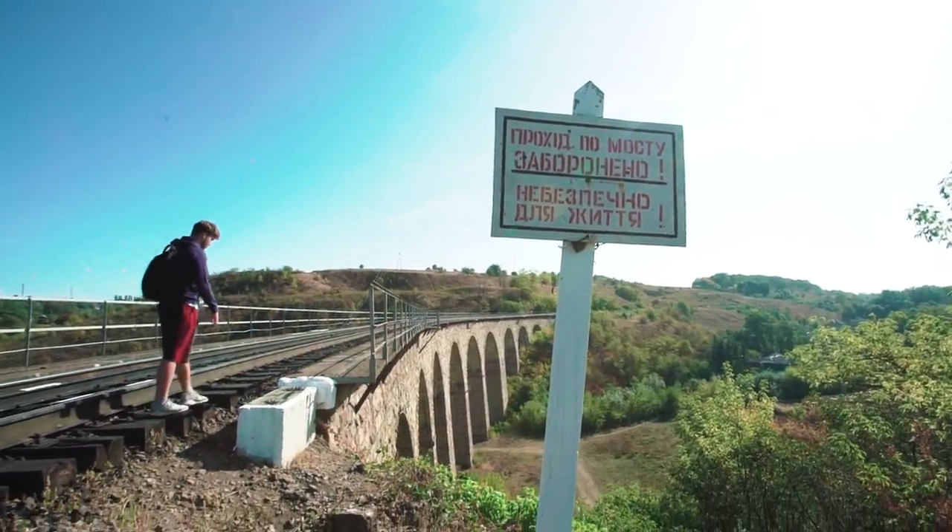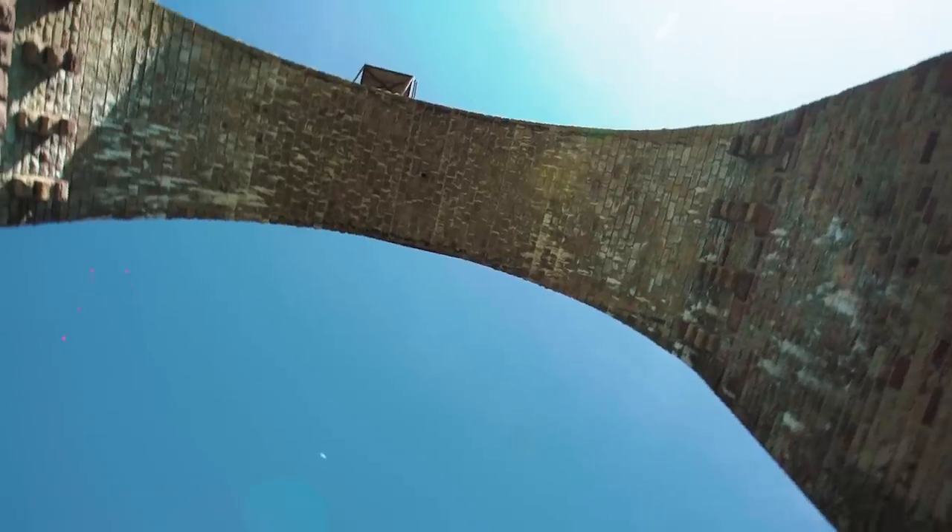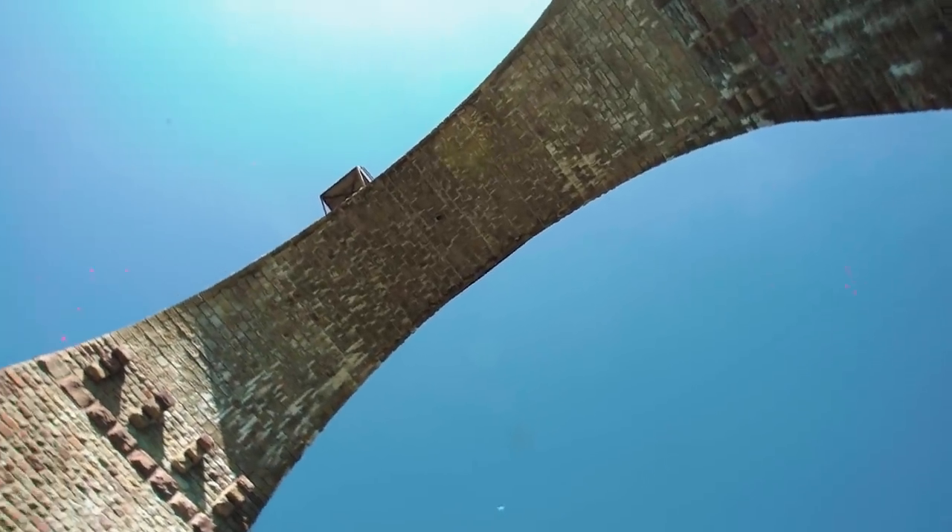When reading about this place on the internet, I found a very interesting article. The local authorities want to open a café with a view of the bridge. As for me, the idea is interesting in principle, as is the whole concept of the café.